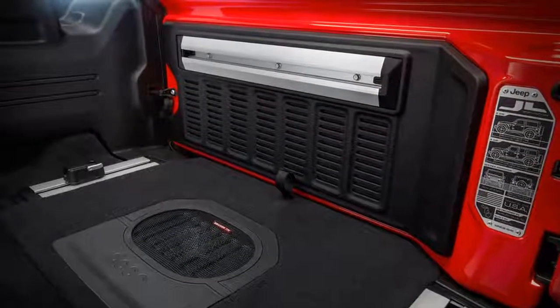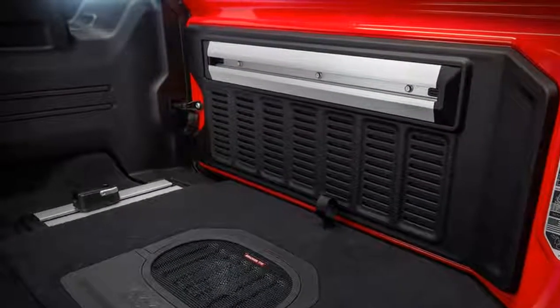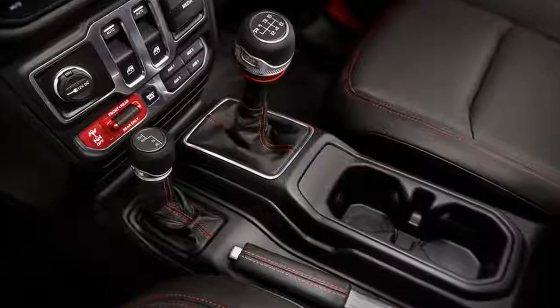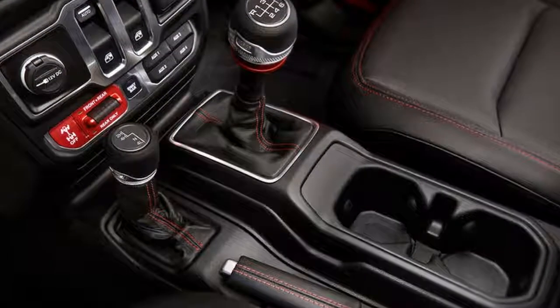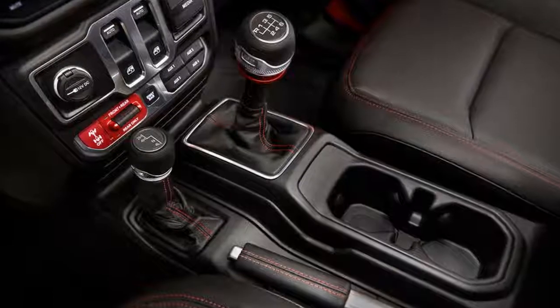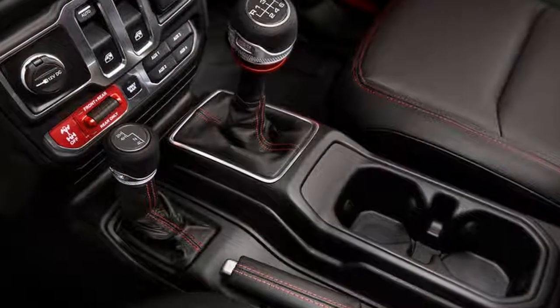An all-new electrical architecture brings the Wrangler bang up to date, not only in features like the Uconnect infotainment system and USB-C port, but also through driver assistance technology such as a reversing camera and blind spot monitoring. In a neat touch, four auxiliary switches on the center stack can be configured via the 8.4-inch touchscreen to run aftermarket off-road accessories such as floodlights and fog lights.